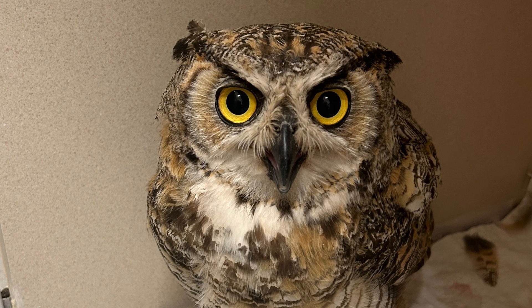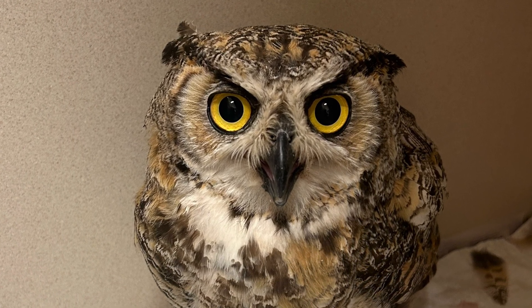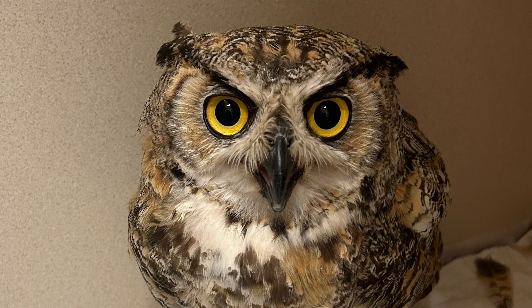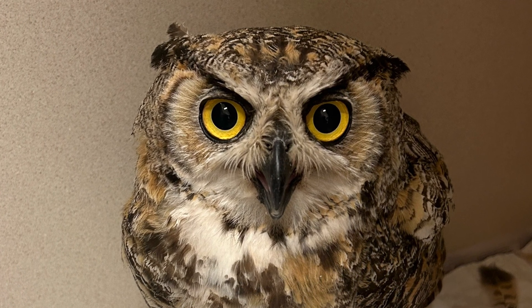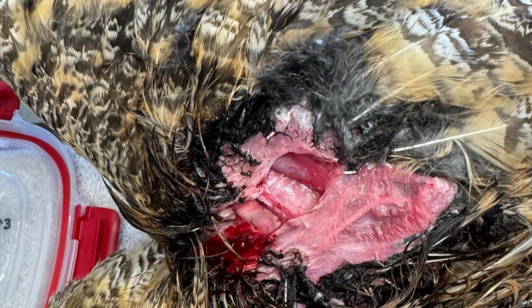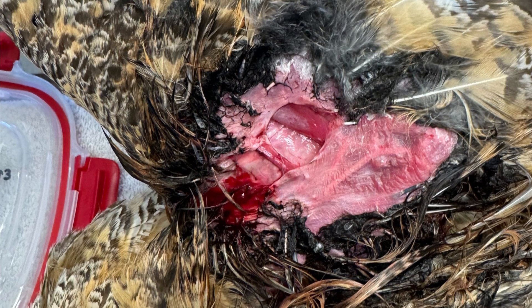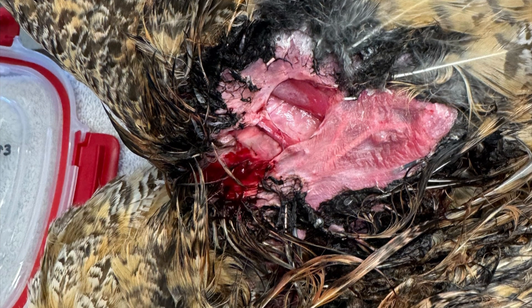Next up we have Great-Horned Owl 629b. This bird came from Lander, Wyoming after it was found tangled in barbed wire. Thanks to our wonderful Raptor Rescue Network volunteers, we were able to admit this patient to our clinic the same day it was found. This bird had pretty extensive soft tissue damage on one of its wings that one of our staff members quickly sutured shut, and it will be recovering in our ICU for the next few weeks.